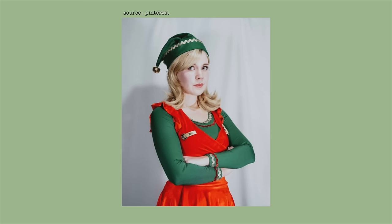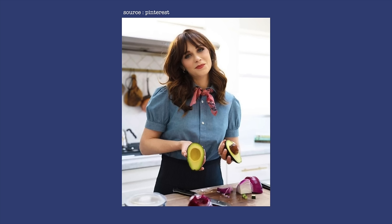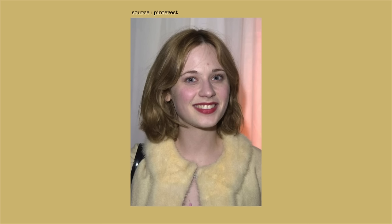Another good example is Zooey Deschanel. Do you remember watching Elf, seeing the blonde girl Jovi and thinking you recognised her? While Zooey Deschanel has perfected her look now — she looks incredible in bright colours, cooler tones and dark hair — let's rewind to the Elf days. As you can see, Zooey is beautiful, but she just isn't shining as much as she does with her current look.